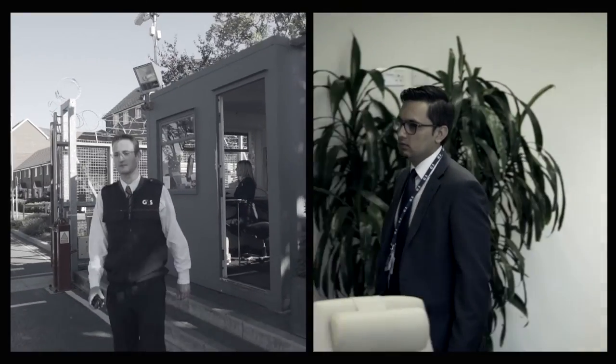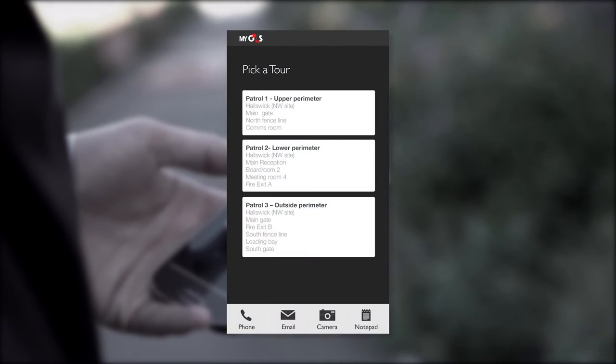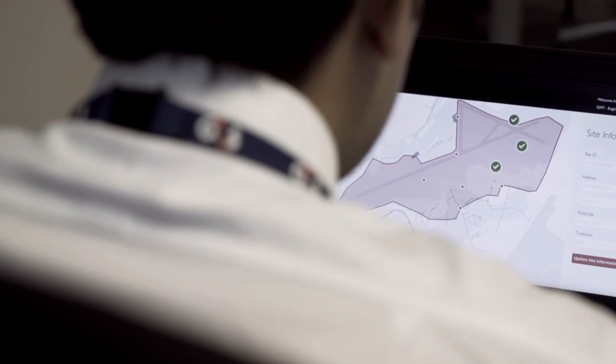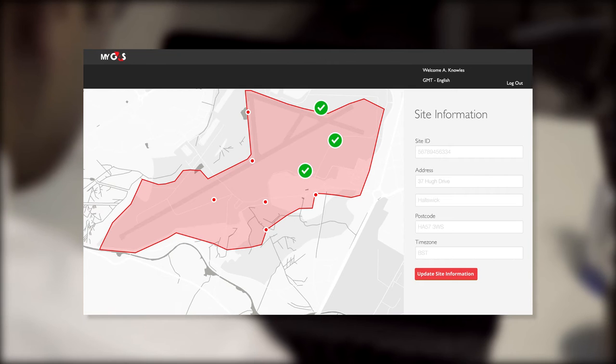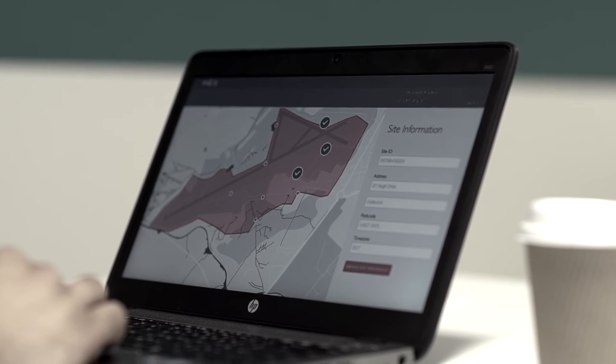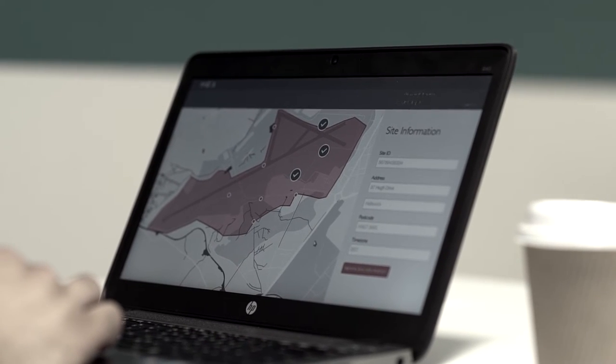MyG4S makes it easy to capture every last detail of an incident with its proof of duty system. Here's how it works: each time a guard signs in for duty, he logs in to his allotted patrol route. MyG4S uses a tagging system around the route with proof of presence tag points. Managers can see proof of presence at any point during their shift. Andy can also use these tags to prompt operational or health and safety inspections, with the results instantly available to view within MyG4S.